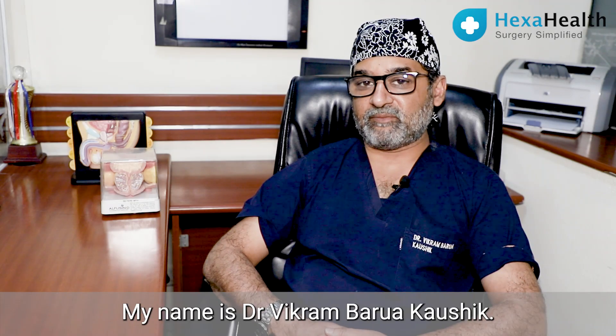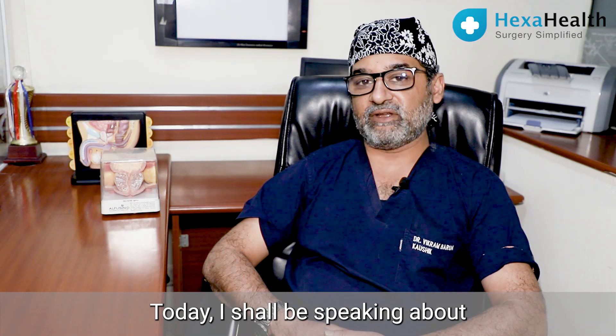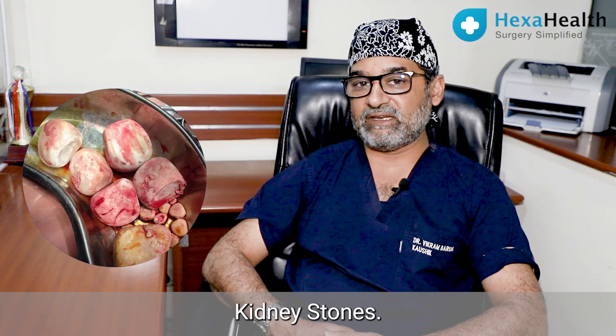Hello friends, my name is Dr. Vikram Barwa Kaushik. I'm a senior consultant in urology and kidney transplant surgery at Artemis Hospitals, Gurgaon. Today I shall be speaking about kidney stones.